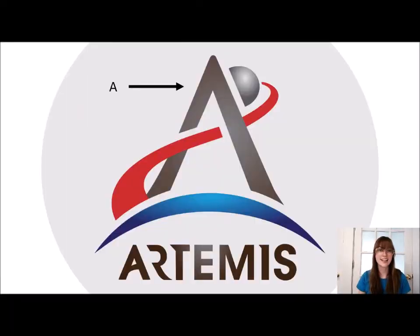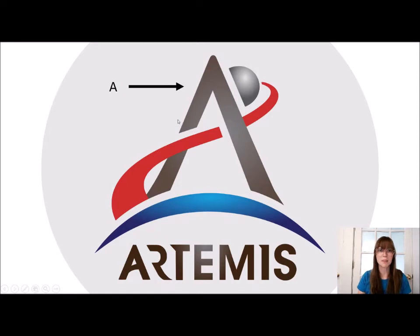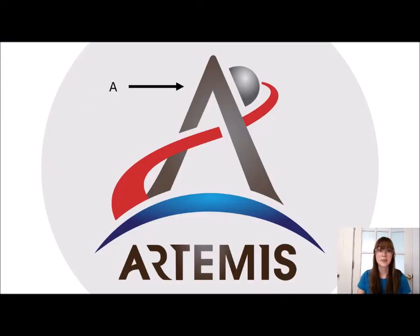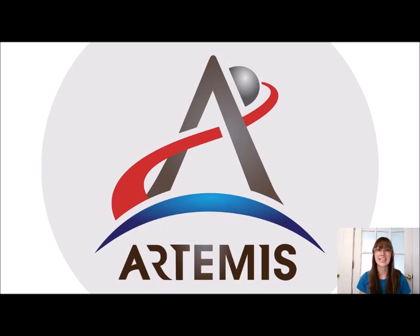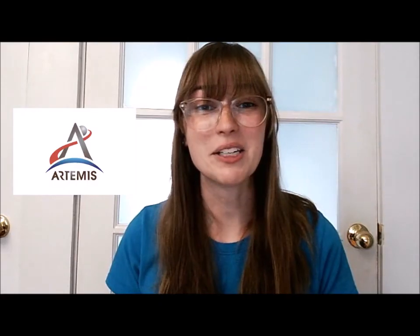The last component is the tip of the A. The tip of that A is not pointing to the moon, and that's on purpose — the moon is not the end goal of the Artemis program. By pointing past the moon, it represents our efforts to go further. You can also think of this A as the tip of an arrow, continuing the Artemis-as-hunter comparison. This color is important too, because in Greek mythology Artemis's bow and arrow was made of silver. So I hope looking at this Artemis mission patch you can see all the details that went into making it, and now when you see it you might look at it in a slightly different way.